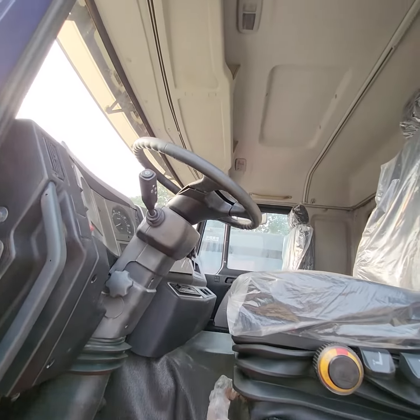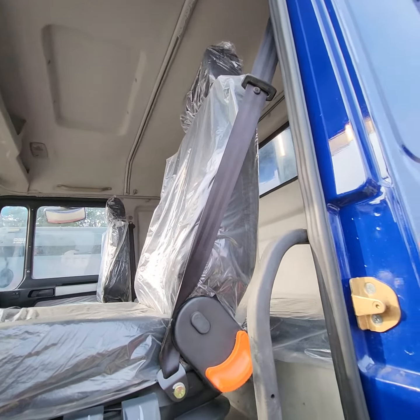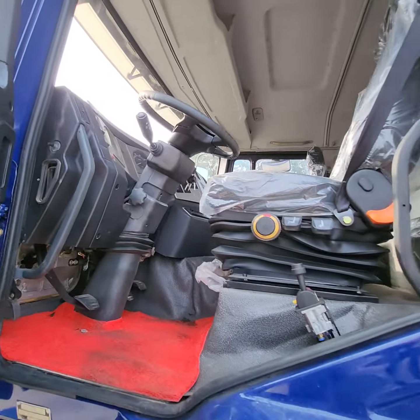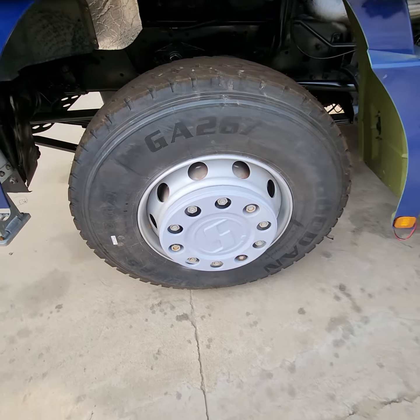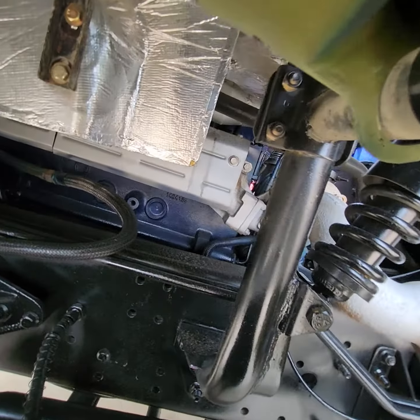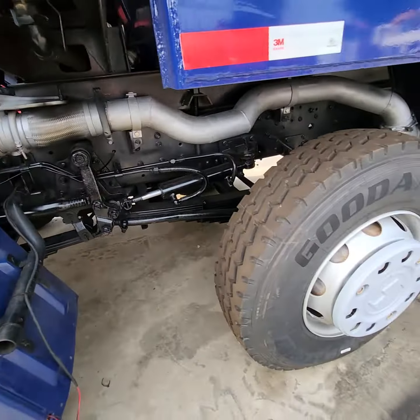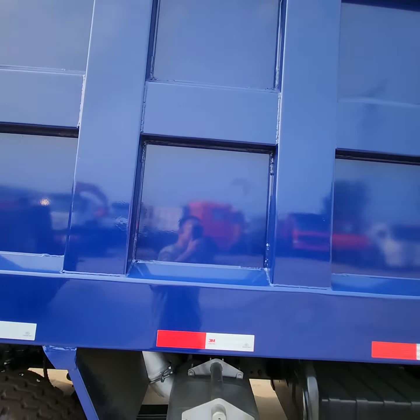Left hand drive, new cabin, new inside, new bed, new seat, new interior, new tires, new rim. Check the engine — it's a new gearbox.